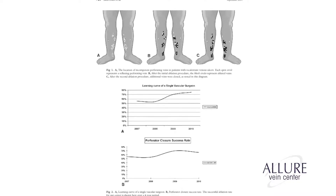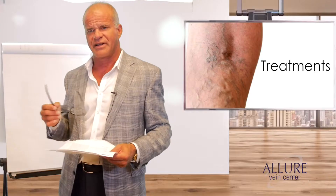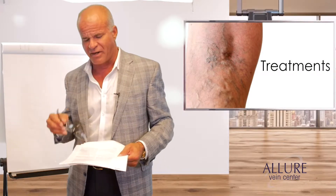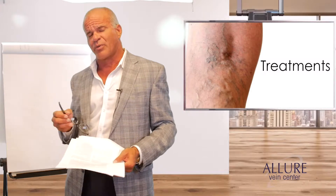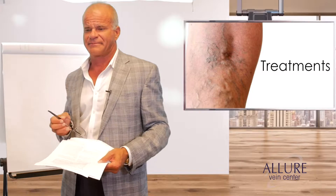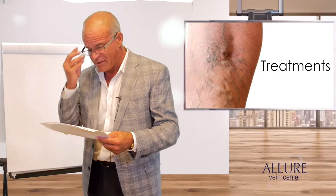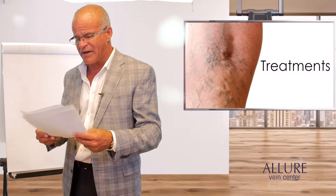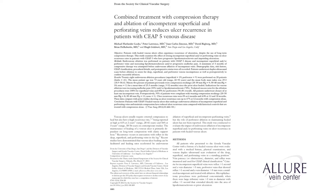They looked at treating people with venous insufficiency and ulcerations, treating the saphenous vein and associated perforator veins. They found that the time to resolution of the ulcer went from seven months on average down to just about three months. Huge difference in quality of life. They found that the average person had about two perforating veins.